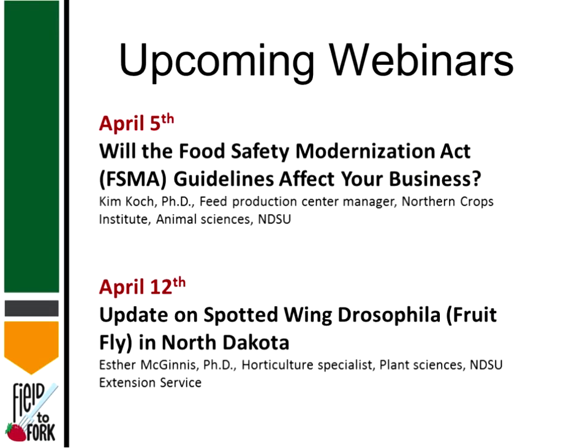I have a couple notes of introduction before we begin. First of all, I'd like to invite you to upcoming webinars. Next week, we'll have a session on the Food Safety Modernization Act, and it will be led by Dr. Kim Koch. He has participated in a lot of advanced training on FSMA, so if you're even thinking that someday you might have to be following FSMA guidelines, please take this opportunity to hear from someone who's had a lot of training in that area.